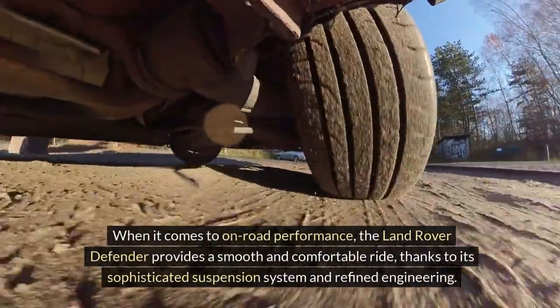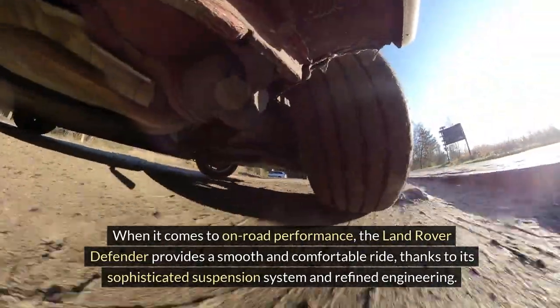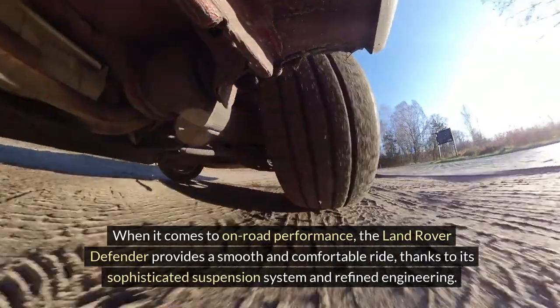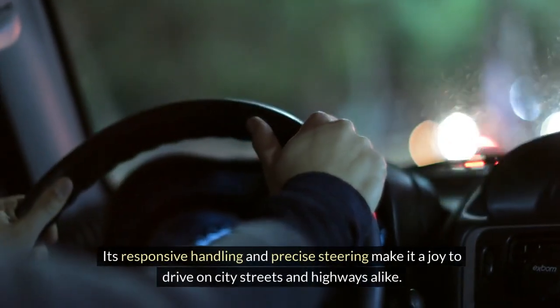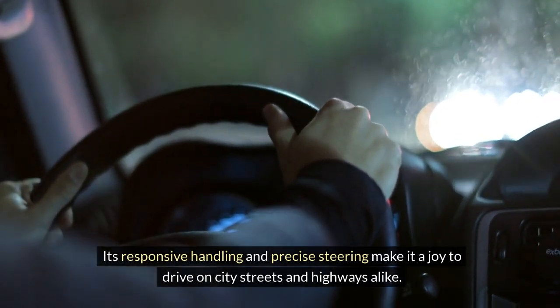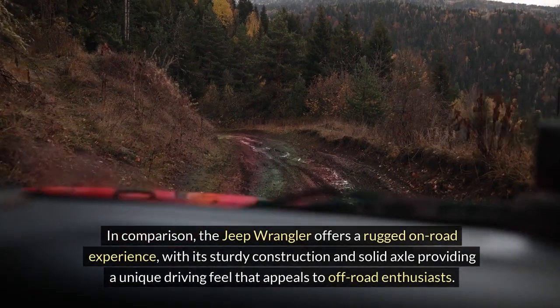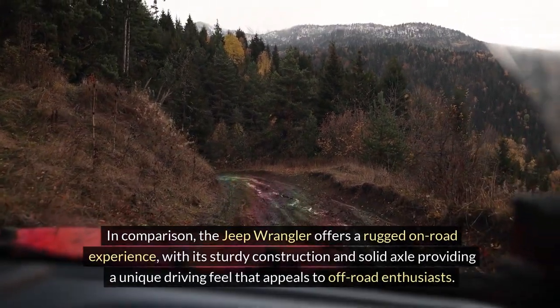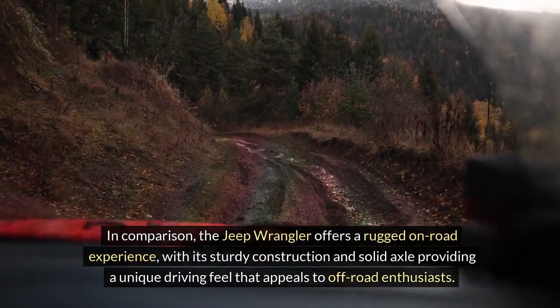On-road Performance. When it comes to on-road performance, the Land Rover Defender provides a smooth and comfortable ride thanks to its sophisticated suspension system and refined engineering. Its responsive handling and precise steering make it a joy to drive on city streets and highways alike. In comparison, the Jeep Wrangler offers a rugged on-road experience with its sturdy construction and solid axle, providing a unique driving feel that appeals to off-road enthusiasts.